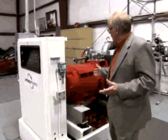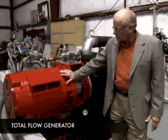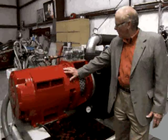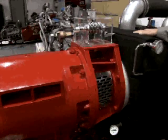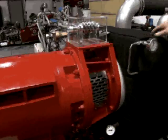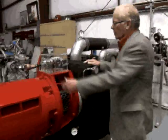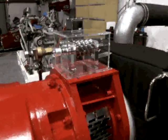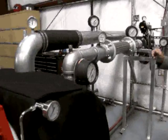Here we have the total flow generator. This is the component — the generator — that makes the electricity, and then this is the power head that actually turns the generator and utilizes the waste pressure and waste steam to do that. So we've got the generator, we've got the power head that turns the generator, and it's all based on waste energy.